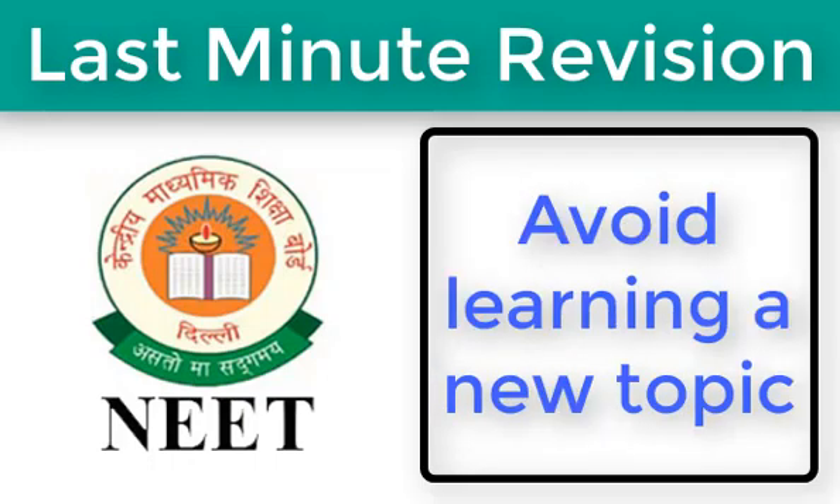Next, avoid learning a new topic. This is not the right time to get engaged with new topics. Doing so would result in confusion, increase your stress levels, and have an adverse effect on your preparation. Therefore, make use of the remaining time to revise what you have already learned.